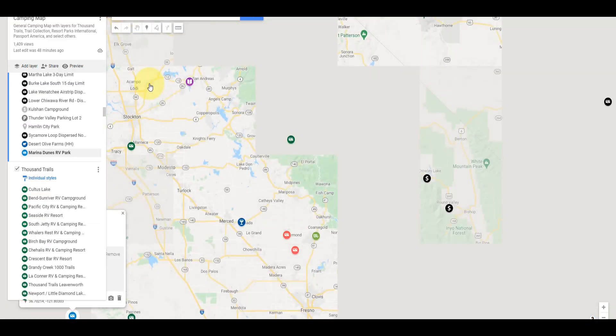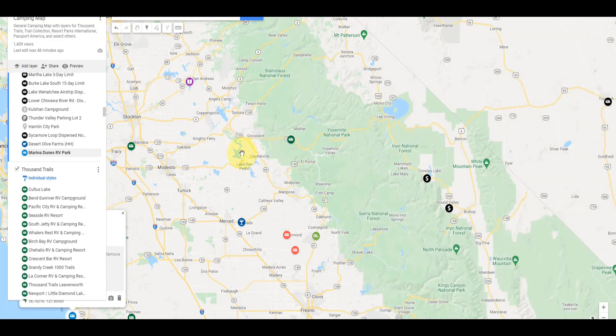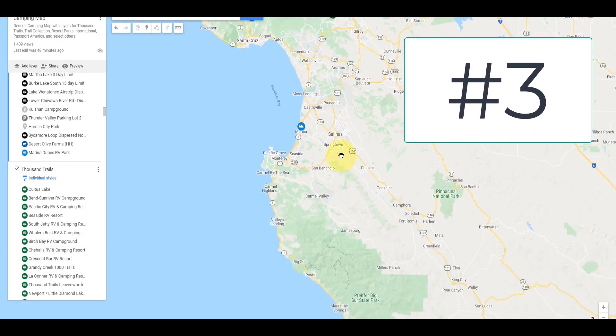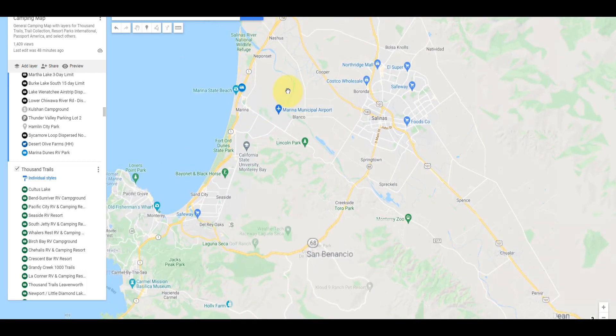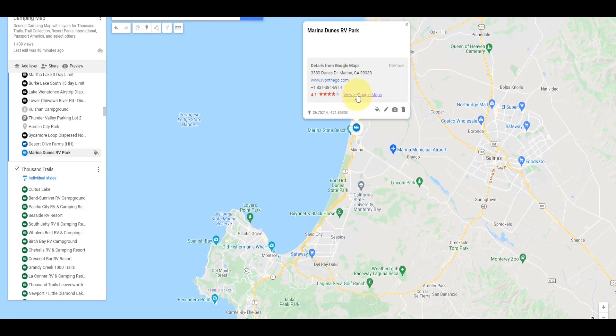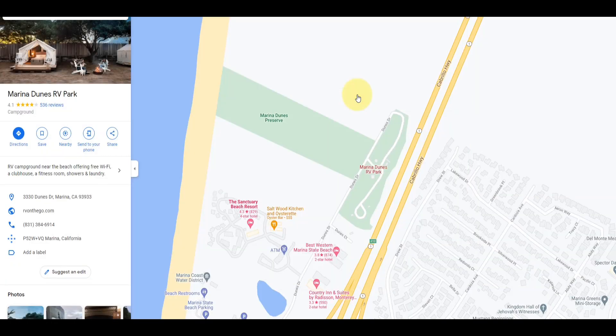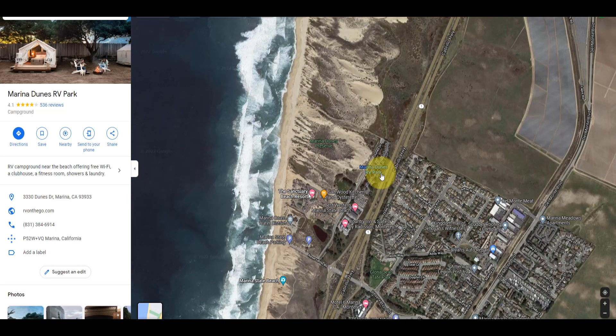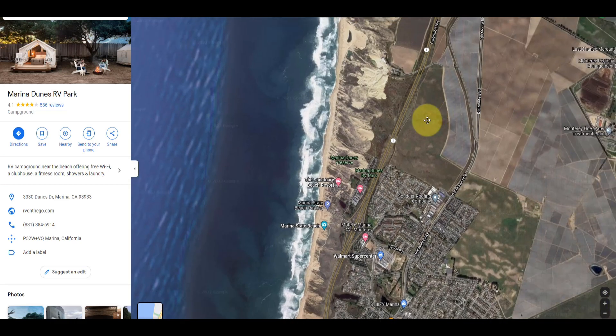Marina Dunes RV Park in California — take a look at this location. It's right on Monterey Bay, and I mean right on Monterey Bay. This is an outstanding addition to the Thousand Trails Trails Collection properties. Look at this — Marina Dunes RV Park with the Pacific Ocean right there. There's also a preserved natural area right nearby. What a wonderful addition to the Thousand Trails Trails Collection properties.